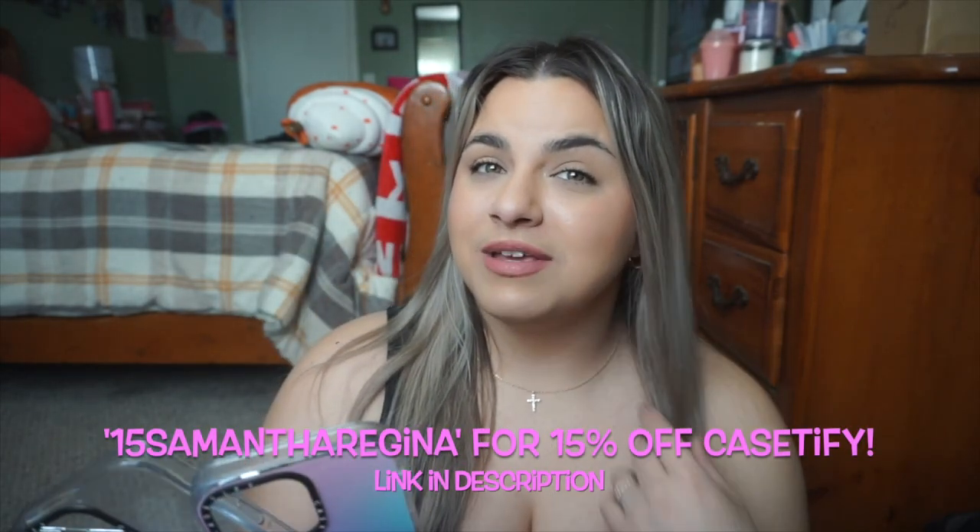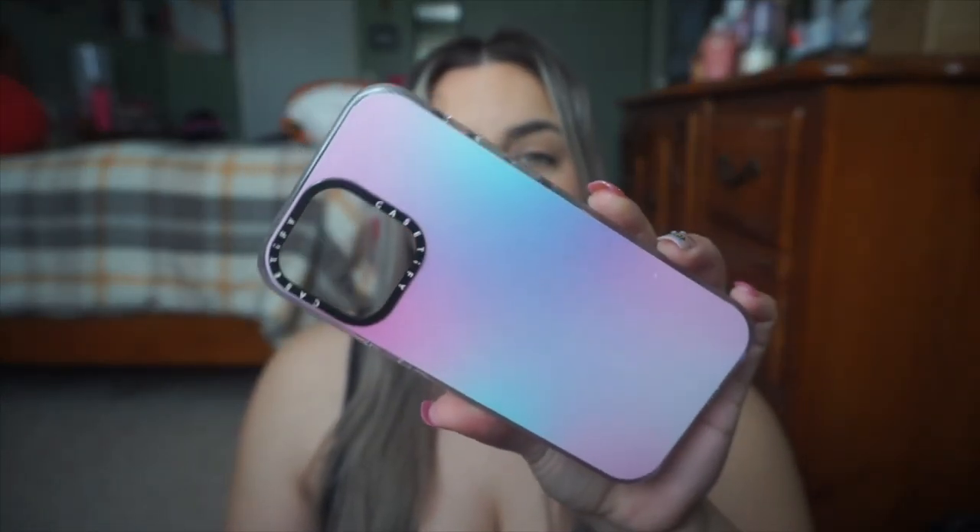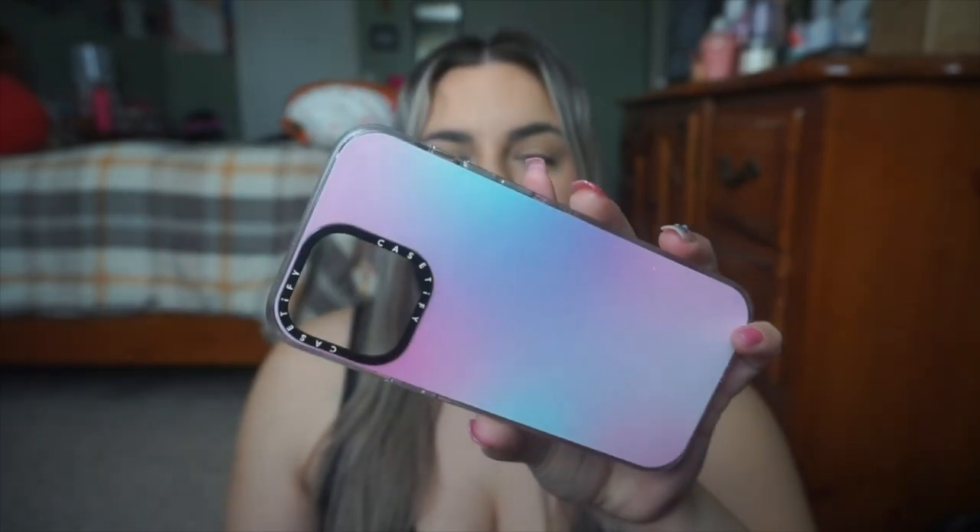I'm going to promo myself for a minute. Next ones are from CaseDefy, and if you guys want to use my code 15SAMANTHHAREGINA, you will get 15% off your order. I love CaseDefy. They have a new clear collection out which is supposed to be really awesome — your cases will not tarnish or turn that weird yellow color that a lot of clear cases do. They have the little MagSafe thing, they are drop tested, made of recycled materials, the whole nine yards. This is my second time working with them and I'm very excited about it.